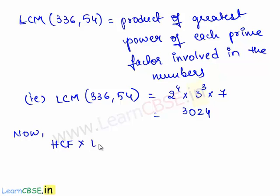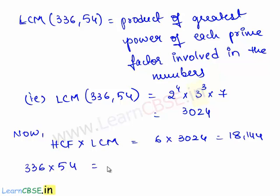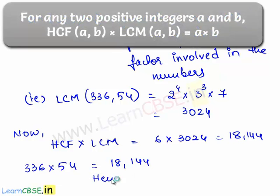Now we shall find the product of HCF and LCM obtained above, that is 6 times 3024, which is 18,144. The product of the given two numbers, 336 times 54, is also equal to 18,144. Therefore, the product of HCF and LCM of any two numbers is equal to the product of the given numbers. Hence verified.